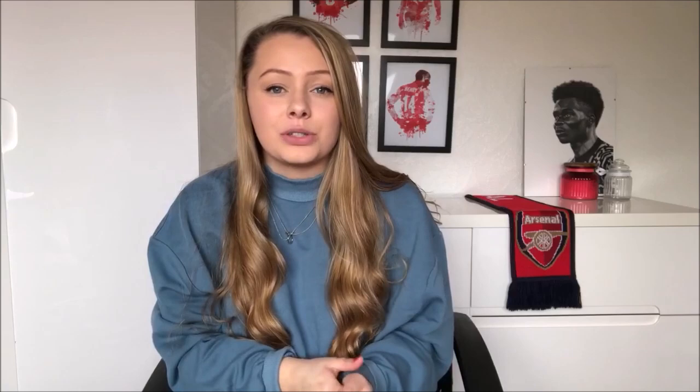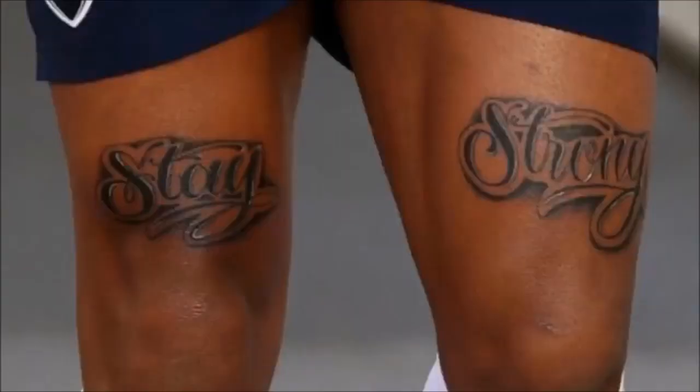Moving on to tattoo number seven — here it is on the screen. As you can see this is actually a two-part tattoo: there is a tattoo on each of the player's upper thighs and they go together to make a sentence which is 'Stay Strong.' The clue for this player is that since they've been at Arsenal they have scored 48 Premier League goals. The answer to tattoo number seven is of course the one and only Alex Lacazette.